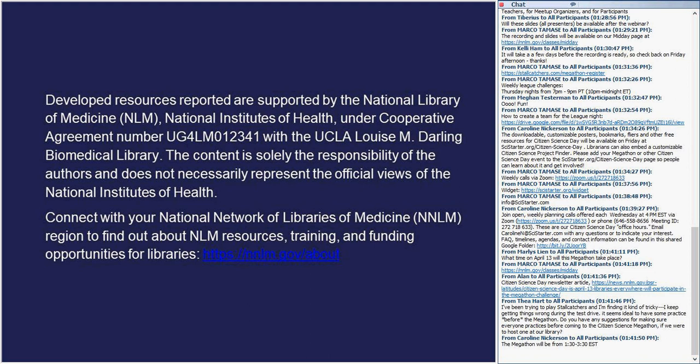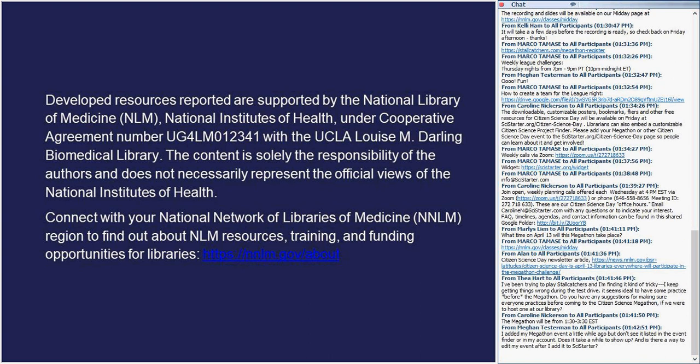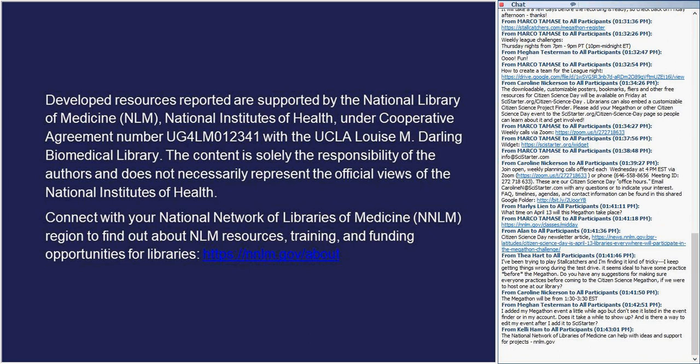The National Network of Libraries of Medicine at nnlm.gov is a regional network, and all the different regions around the country will also be good support resources for you. If you're interested in exploring ideas for programs or applying for funding, there may be opportunities for citizen science projects in your own region. When you go to nnlm.gov, click on your individual region using the regional map, and that will take you to the contact information for your own region.